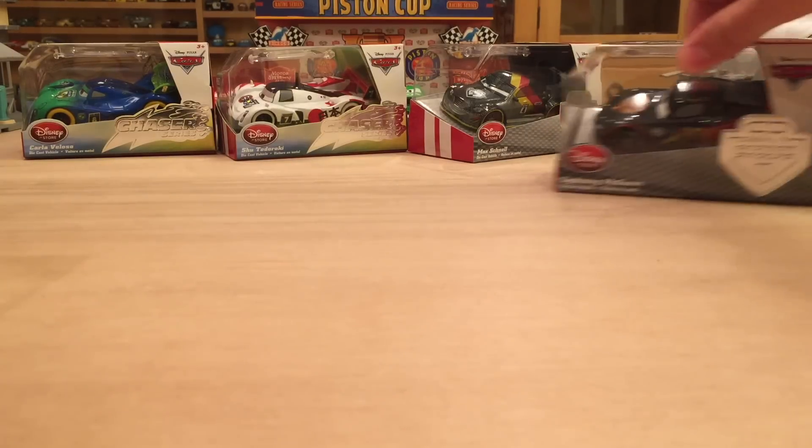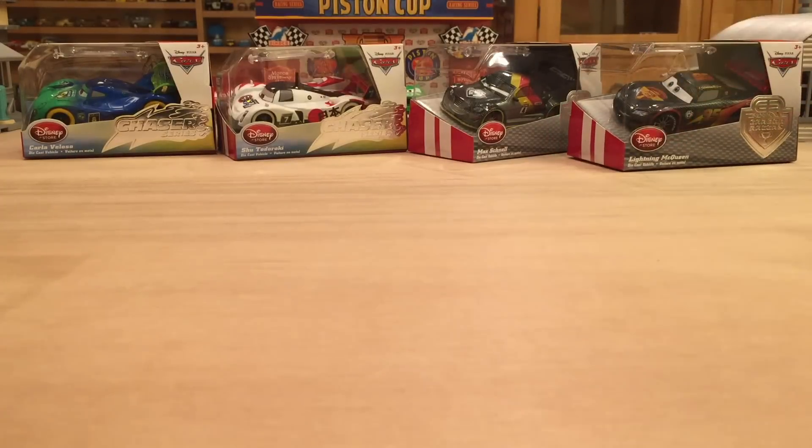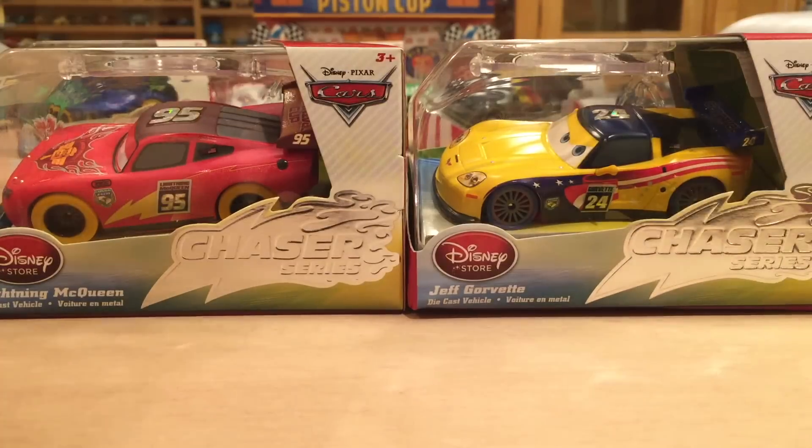The silver logo just says Carbon Racers — I wanted to distinguish that they're actually different. Now, I don't really care for this whole idea of the Chasers Series, because in reality they're not that rare. Chasers Series cars are meant to be rarer than typical releases, but in reality they're not rare at all. I still see like 10 or more of these sitting on the shelf. It's a little deceiving for people who only buy these because they think they're rare — I'm sorry to say, they're not.